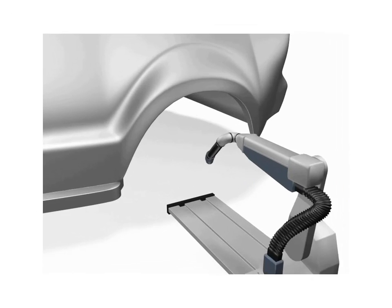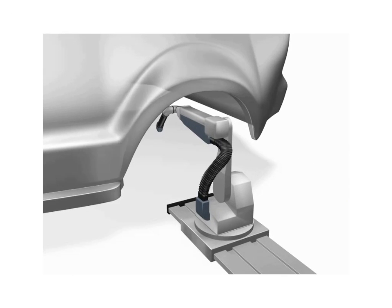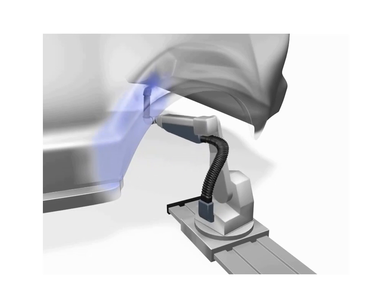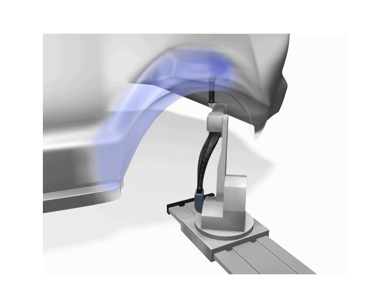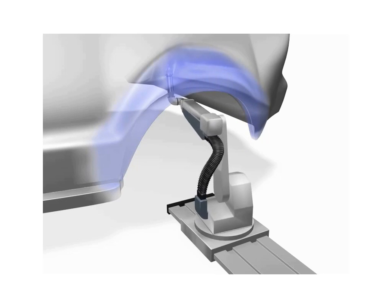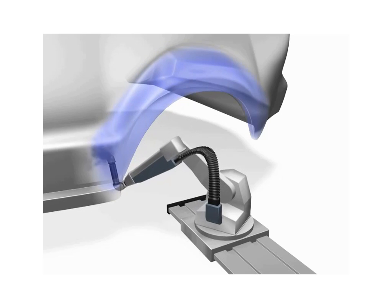An example of a complex spray painting region is shown in this animation, where a robot is required to spray paint the inside of an automobile wheel well. The spray painting task shown here requires significant flexibility in terms of the manipulation of the spray nozzle. The robot used in this application would have six degrees of freedom.